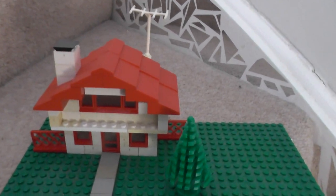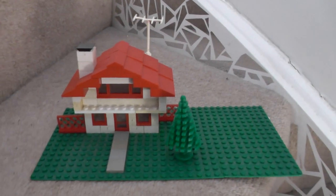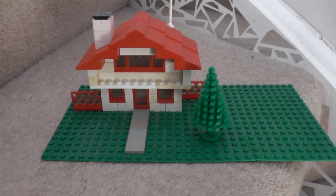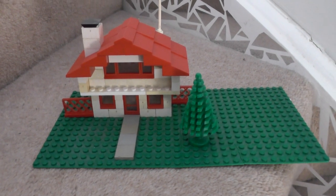Welcome to Lockdown Lego, the third build I've made whilst the coronavirus rampages our country. This is a Swiss chalet from 1970 or 71.